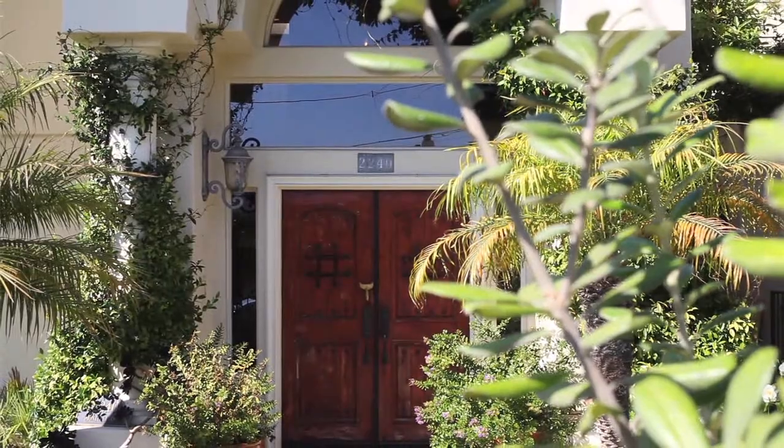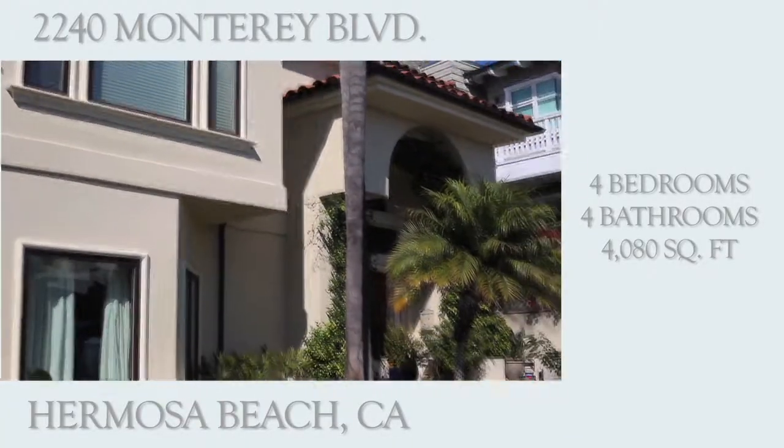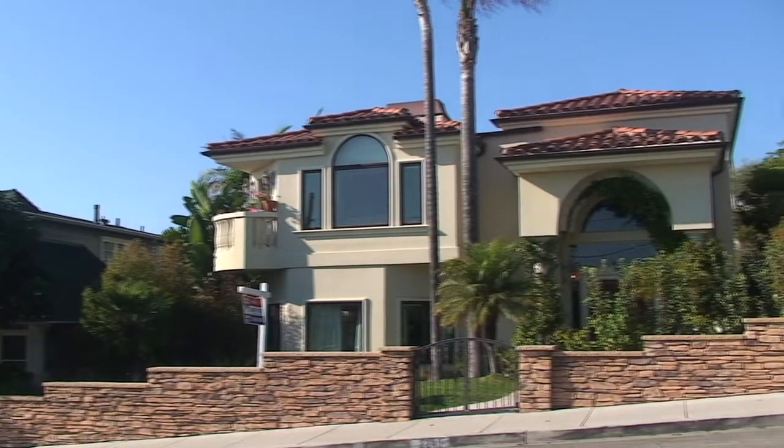This house is one of the biggest houses and lots in the North Hermosa sand area. It goes completely from street to street.